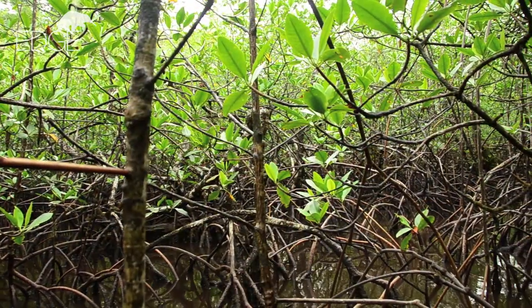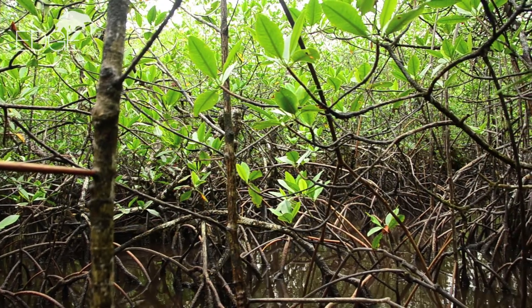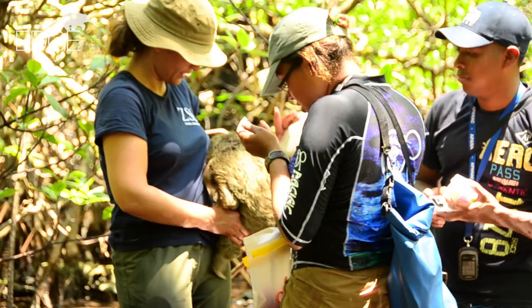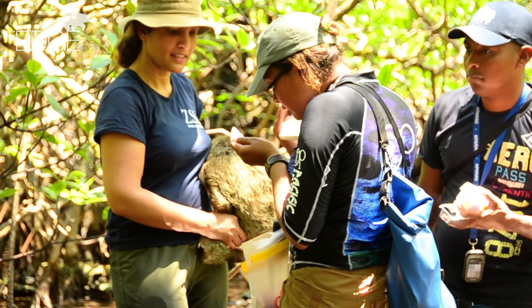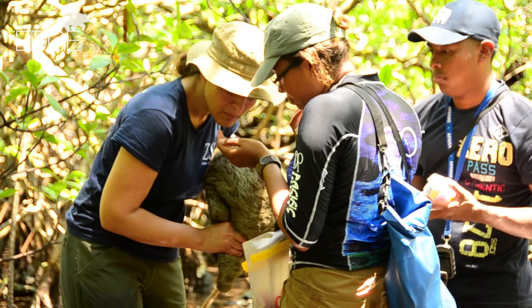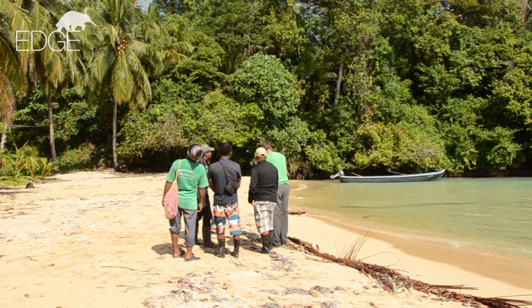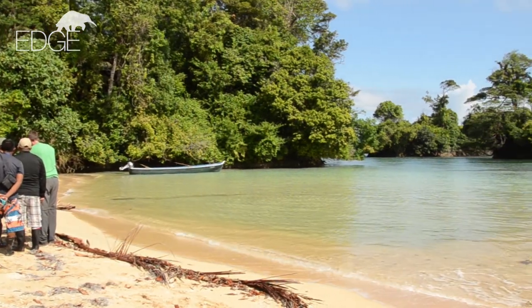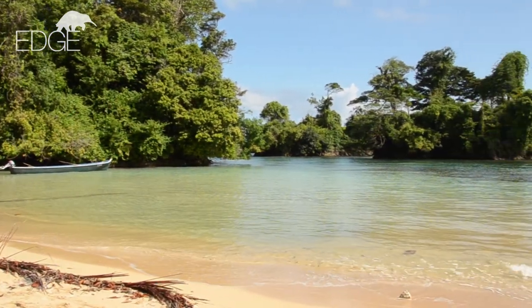It's vital that the pygmy sloth's natural habitat is conserved because this is not a species that will do well in captivity. Mentored by ZSL's Nisha Owen of the EDGE of Existence Programme, DRN is working collaboratively with other stakeholders to conserve the pygmy sloth and make plans for sustainable management of the island and marine sanctuary.